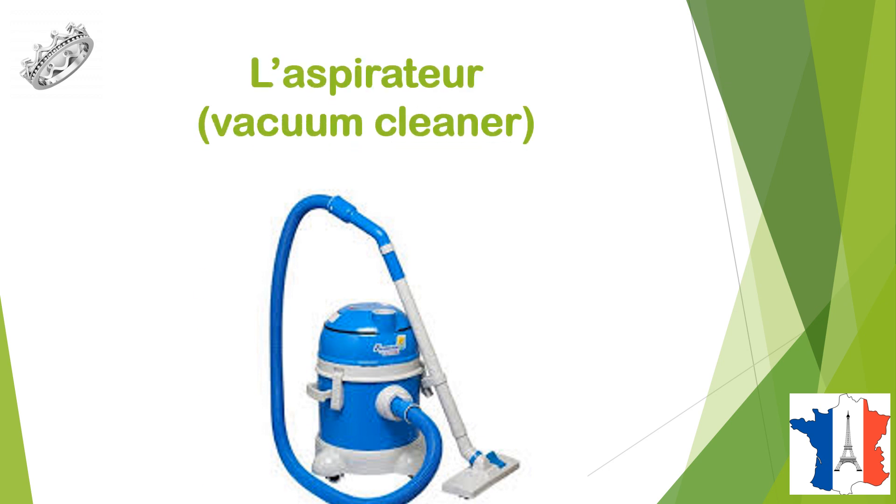C'est un aspirateur, l'aspirateur, vacuum cleaner.